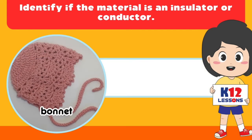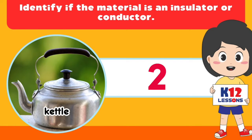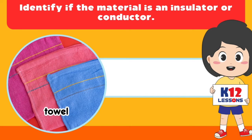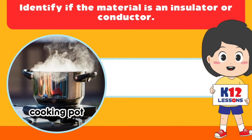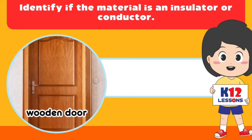Bonnet, rubber slippers, kettle, towel, cooking pot, gloves, wooden door.